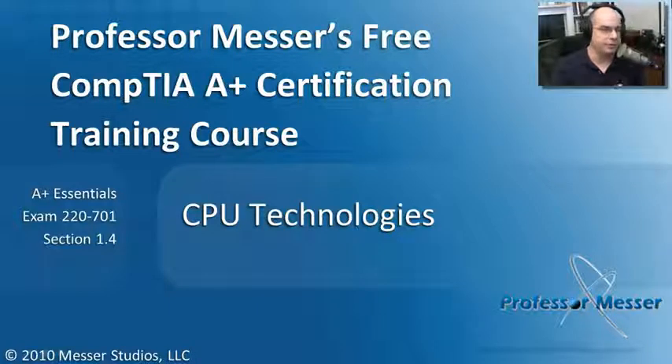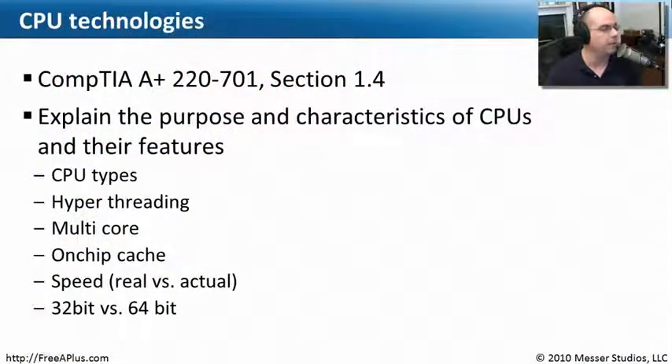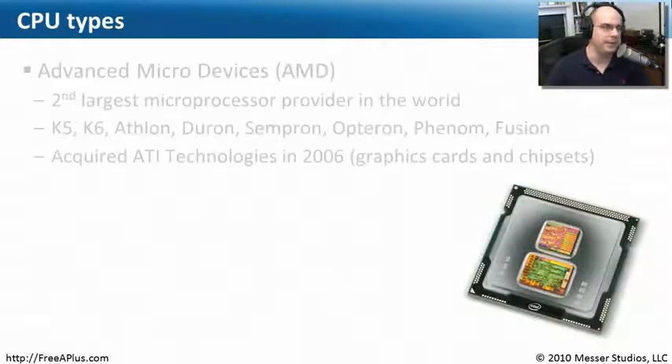Welcome to this module of Professor Messer's Free CompTIA A-Plus Certification Training Course on CPU Technologies. I'm James Messer, and in this module we're going to look at the requirements from CompTIA A-Plus 220-701, Section 1.4. We're going to go through a lot about CPUs — different types of CPUs, manufacturers, and how CPUs work underneath the surface, covering all the requirements from those exam pieces.